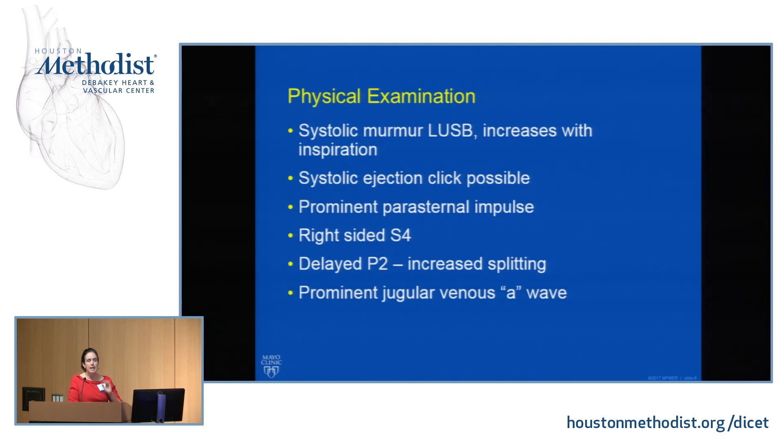There is a delayed P2, as we're taking longer to push blood across this stenotic outflow — so closure of the pulmonary valve is delayed and the split is increased. That helps you distinguish pulmonary stenosis from aortic stenosis, because sometimes the murmurs are loud all over the precordium. You can also look at the jugular veins: if the patient is in sinus rhythm and having noncompliance issues as they try to push blood into the noncompliant right ventricle, the A wave will get very prominent.